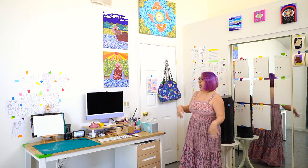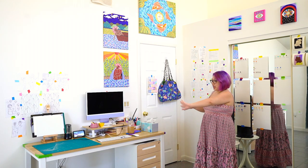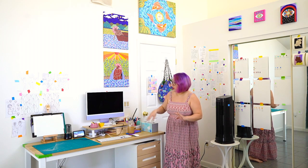My husband helped me add these two new paintings on the wall next to the initial koi piece that I made. Over here we have my administration and sketching table.